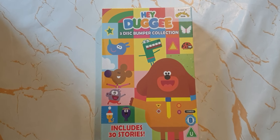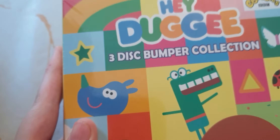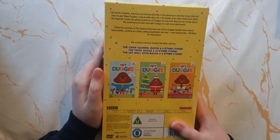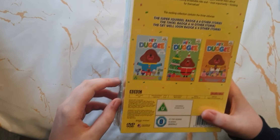Hi guys, today I'm going to be demo unboxing the Hey Dougie 3-Disc Bumper Collection. A scene on CBeebies, it includes 30 stories across 3 discs. This exciting collection contains 3 volumes.